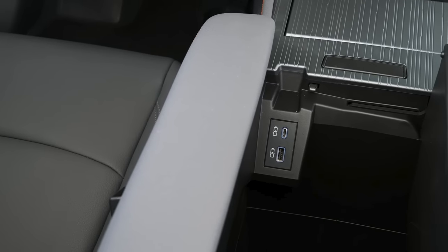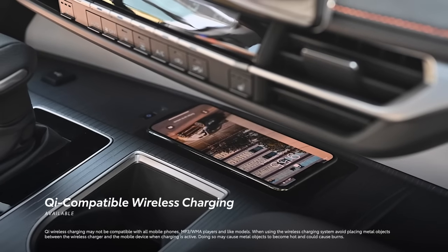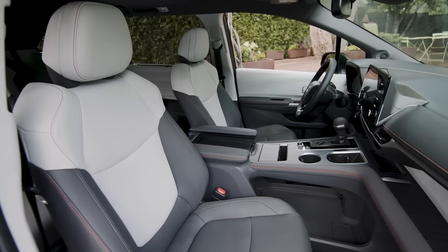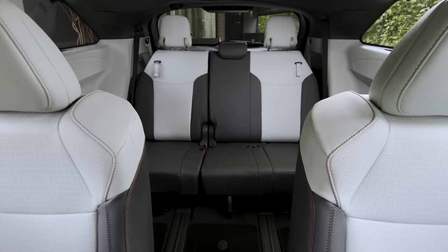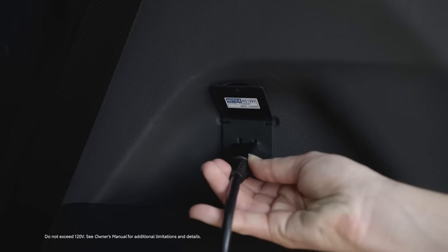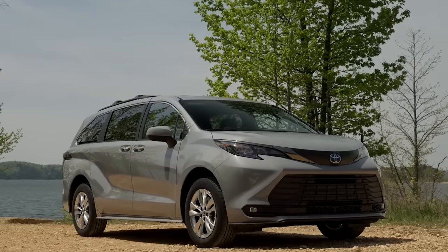And with seven standard USB ports across Sienna's three rows, and an available Qi-compatible wireless charging tray, there's plenty of power for everyone's devices. But if even more is needed, the available 1,500-watt power outlet in the rear cargo area can come in extra handy during a camping trip or adventure.